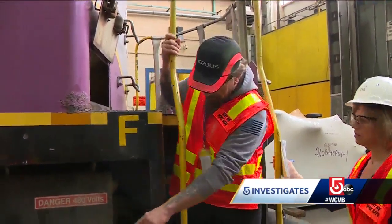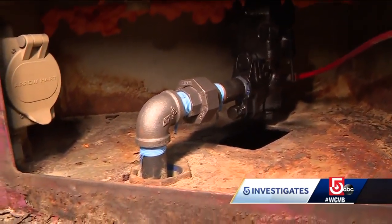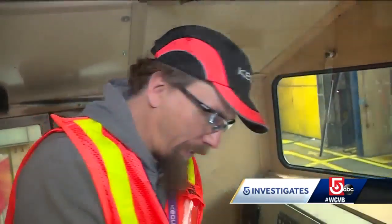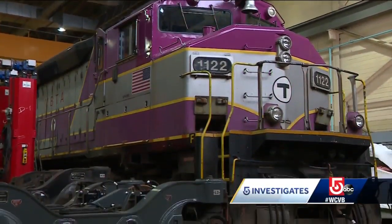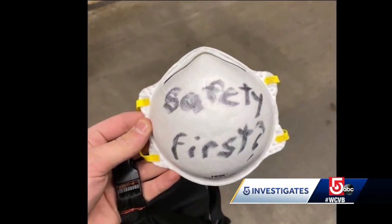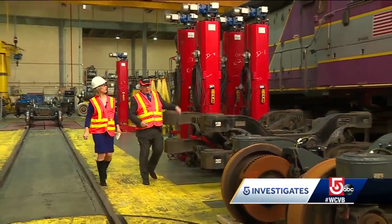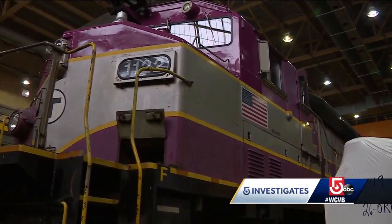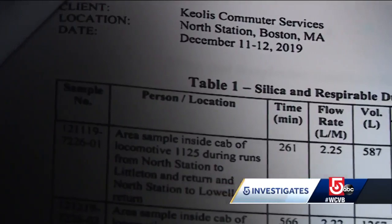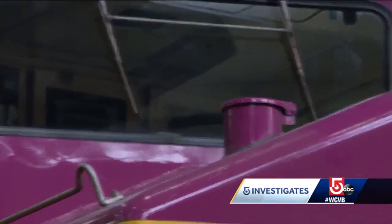Keolis, the company that runs the commuter rail for the T, began replacing old pipes, insulation, and sealing the cabs to stop the swirling sand after engineers raised concerns. They're handing out these inexpensive disposable masks. Sand can work its way back through the bulkheads. CEO David Skori doesn't believe there's any risk of silica exposure, pointing to recent testing showing silica dust levels below federal limits, but only three out of 22 trains were tested.